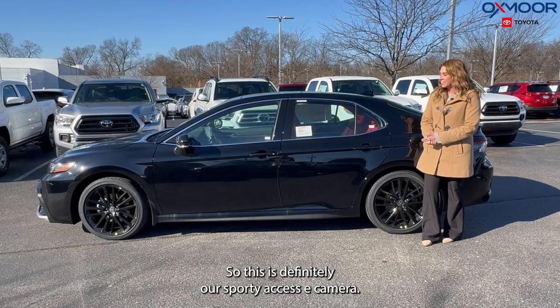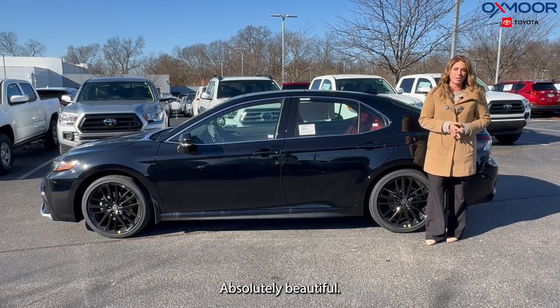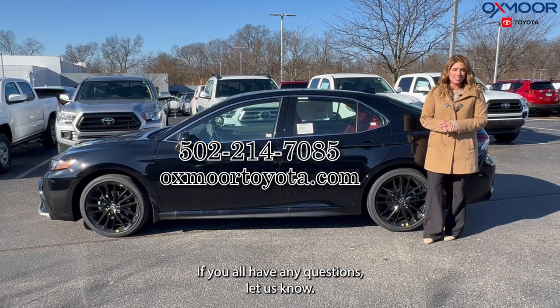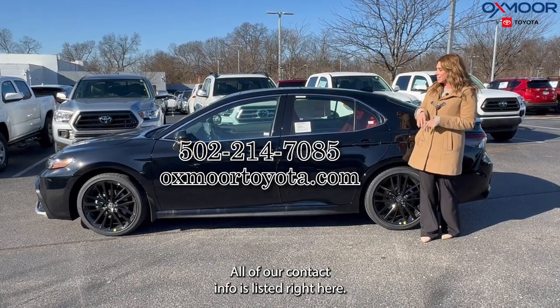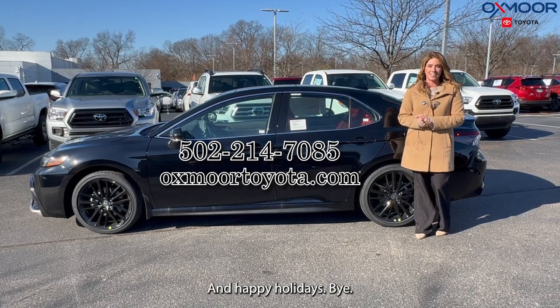This is definitely our sporty XSE Camry — absolutely beautiful. If you all have any questions, let us know. All of our contact info is listed right here. Thanks for watching, and happy holidays. Bye.